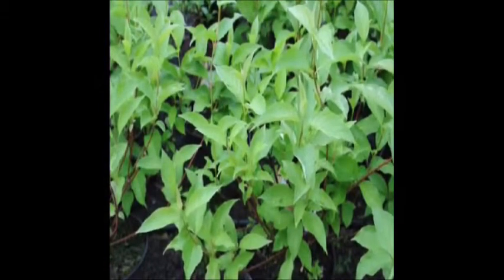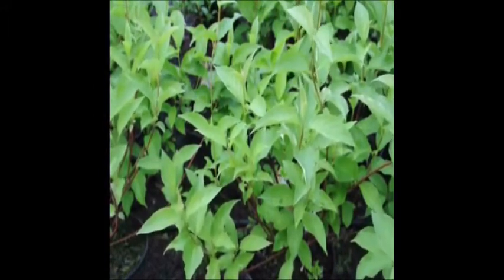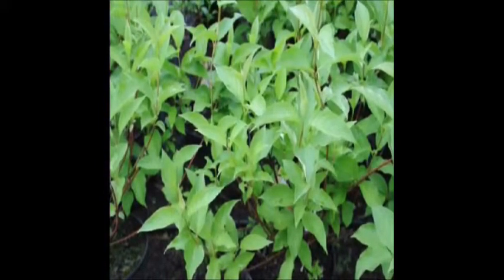It can grow between 2 and 15 feet tall depending on the varieties that you purchase. The natural native red twig dogwood is a very vigorous growing plant that can tolerate very poor conditions.